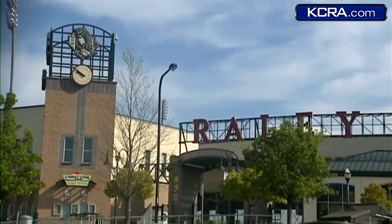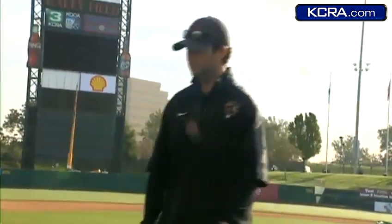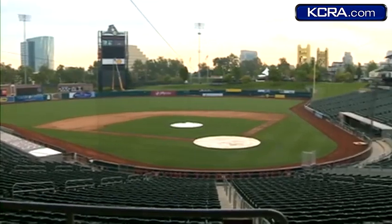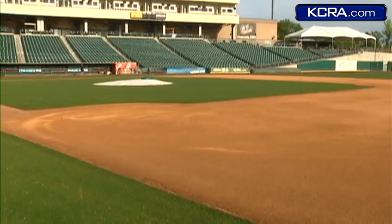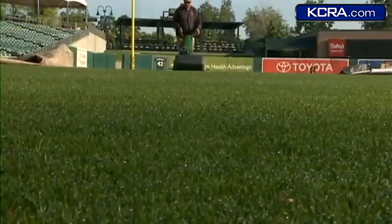Tonight's home opener is a chance for the Rayleigh Field head groundskeeper to show off a busy offseason. It's not something that a lot of groundskeepers get to deal with. The crew dug up and replaced the 105,000 square foot playing surface and gave it a total makeover — 350 tons of dirt for the infield. We want this to be just like any other major league park, no different than when they get called up and they go to Oakland.